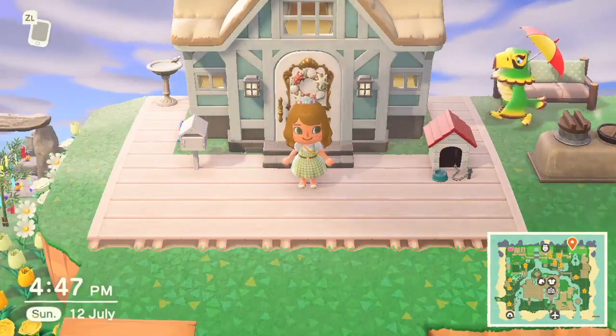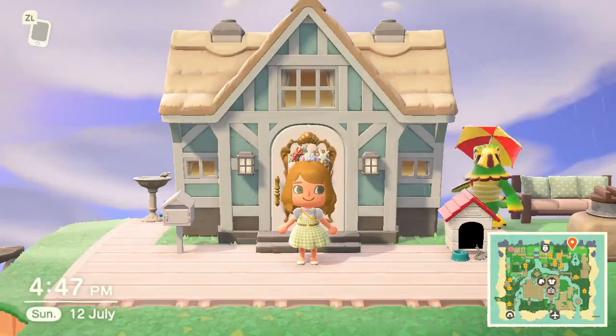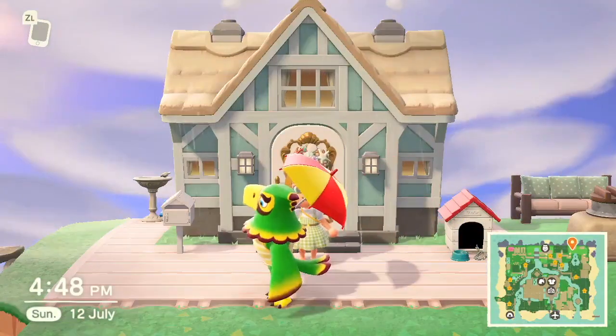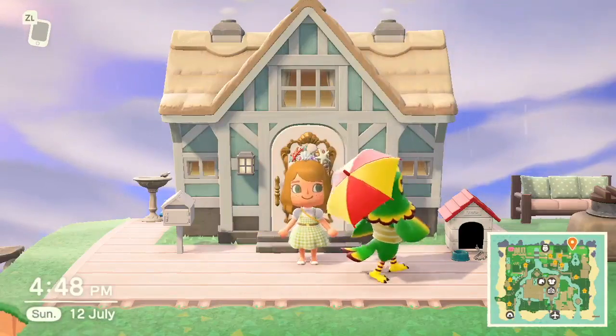Hi guys, welcome back to my channel! Today I'm going to be doing a house tour. It's finally to a level where I'm happy enough to show everyone. It was a complete and utter mess but I've worked a lot on it and I'm happy enough to show you guys.